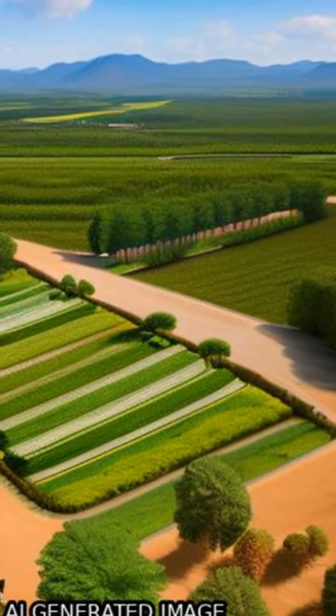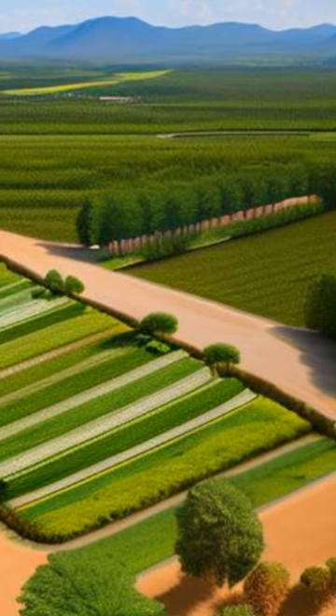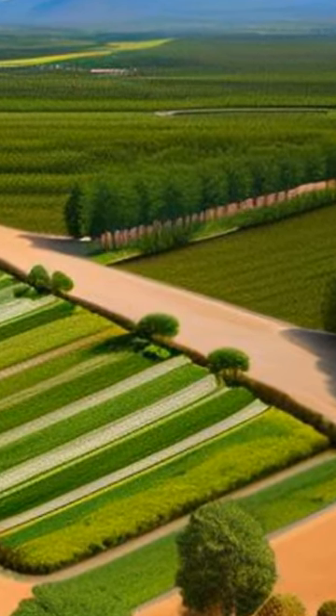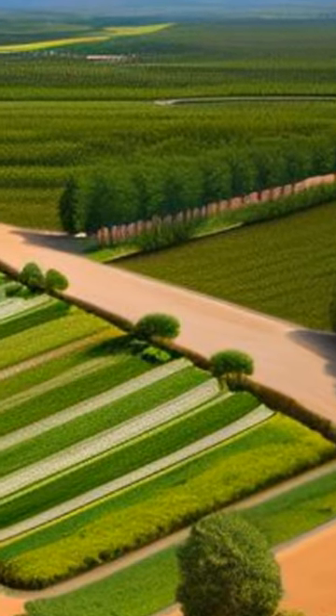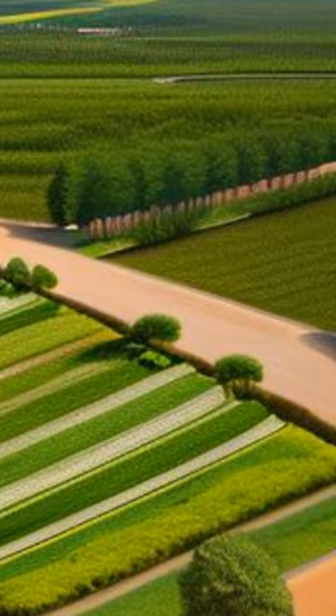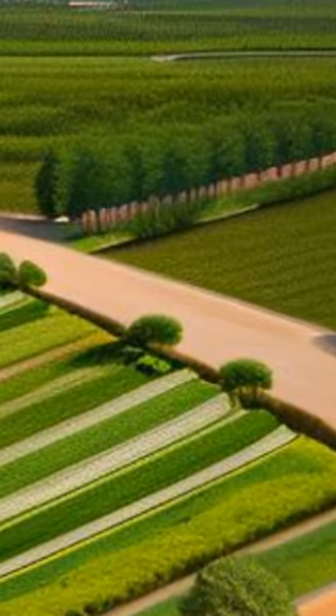Remote sensing has become an important tool for monitoring irrigated lands over a variety of climates and locations. Studies have shown that vegetation indices can be used to identify irrigated fields, while single-date imagery taken during peak growing season can be used to identify irrigated lands.